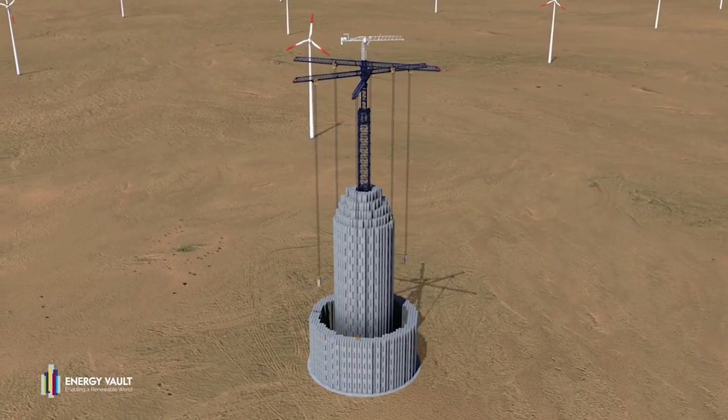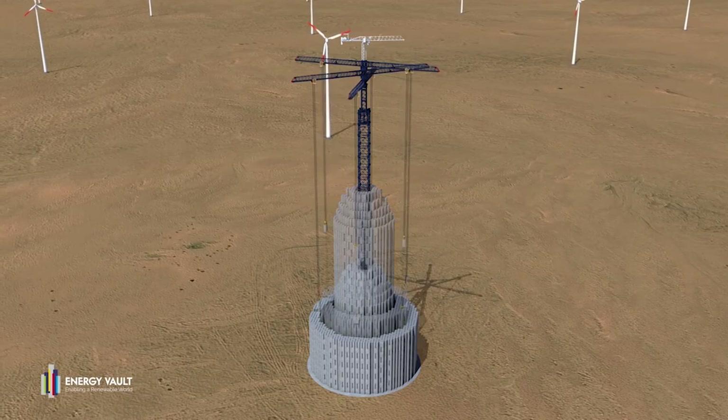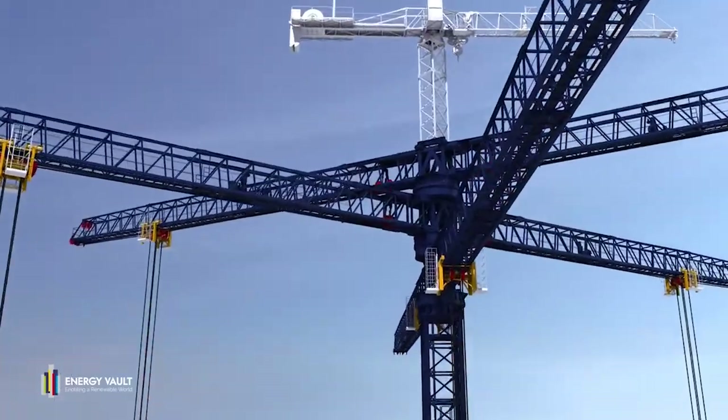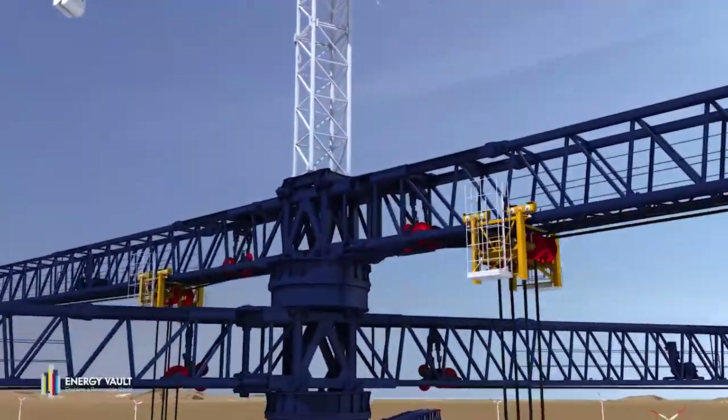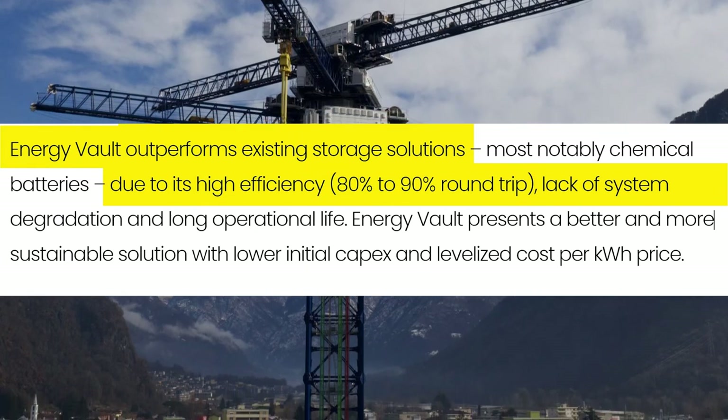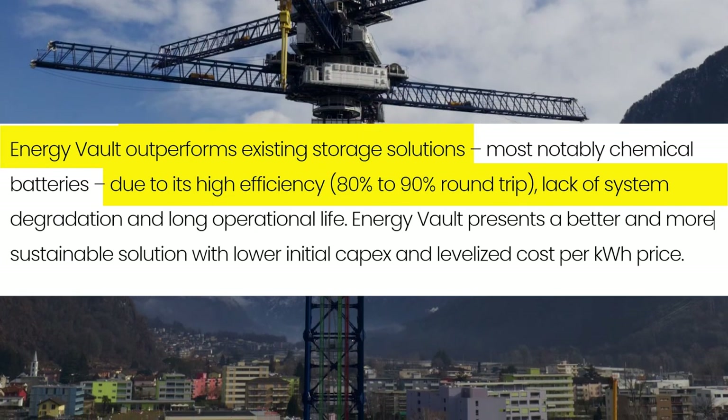This crazy-looking tower is a certain kind of battery called an energy vault. The company only started commercial deployment in 2020, meaning few third parties have had the chance to publish studies about its efficiency. But internally, the company claims these structures have an efficiency of 80 to 90%, and they're designed to last around 30 years.